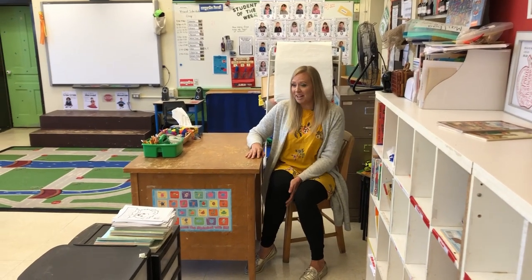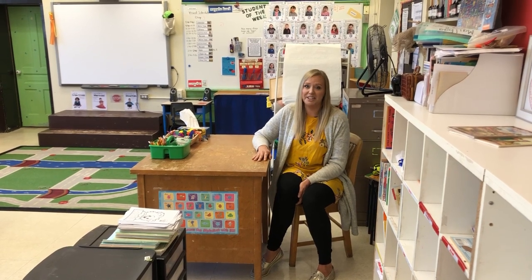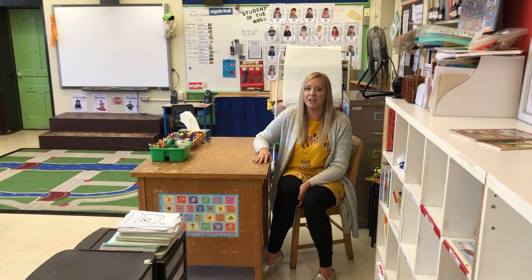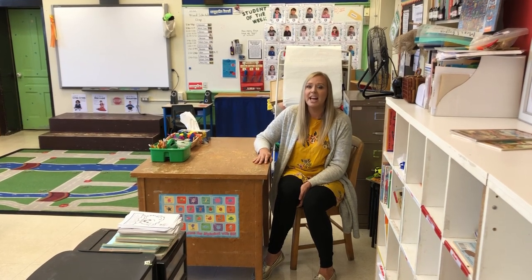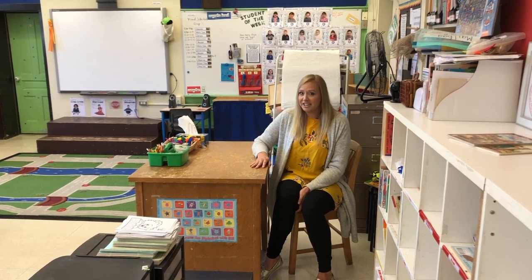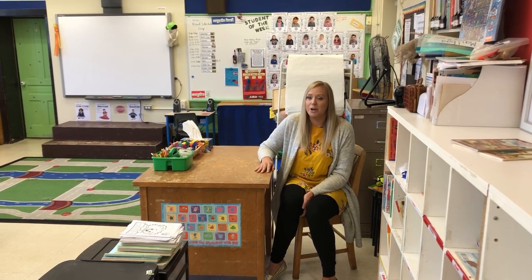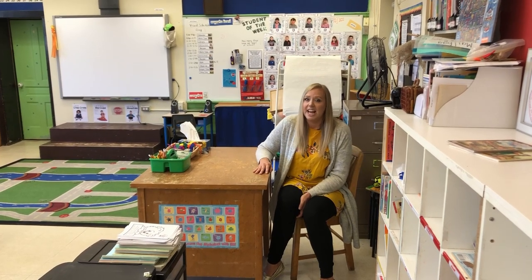We have a lot of fun in kindergarten learning about lots of new things. We do lots of math and learning how to read. We learn our letters and the sounds, we learn all the numbers, shapes, and colors, and making patterns. We also listen to what the children are interested in and design lots of fun activities and lessons based around that. This year our children were really interested in astronauts, so we turned our dramatic play center into a space station and the children got to pretend like they were astronauts flying through space, and they had lots of fun with sensory play.